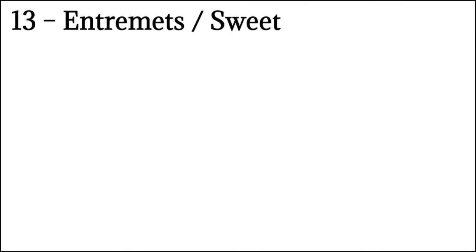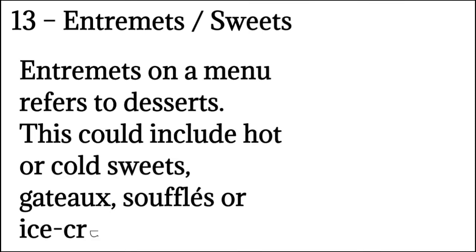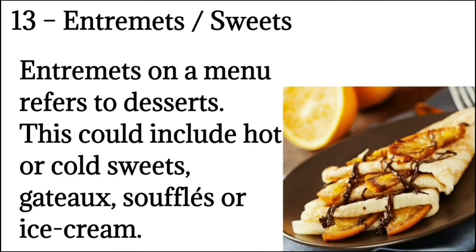Number 13: Entremets means sweets. Entremets on a menu refers to desserts. This could include hot or cold sweets, gâteau, soufflés, or ice cream.